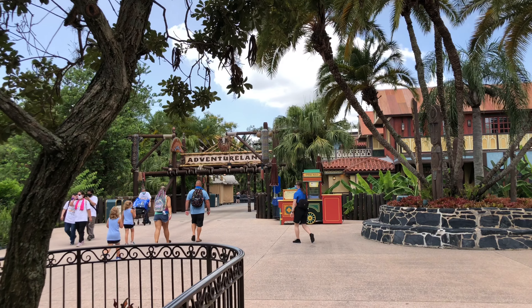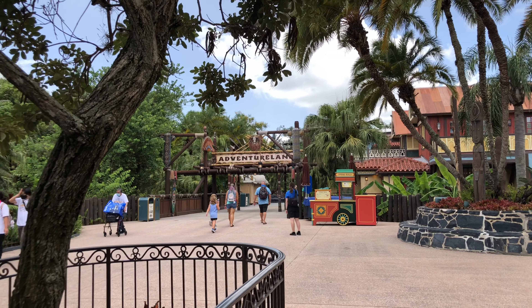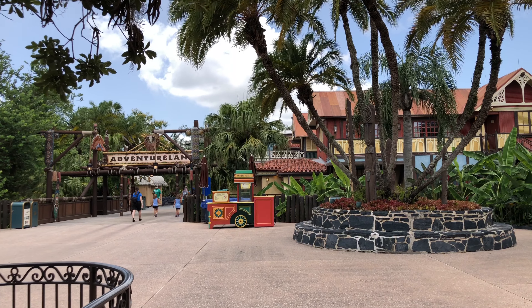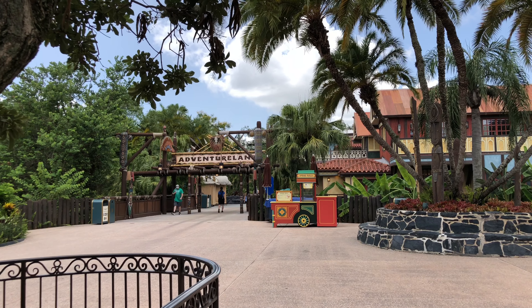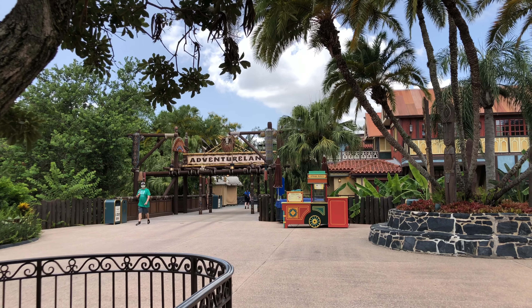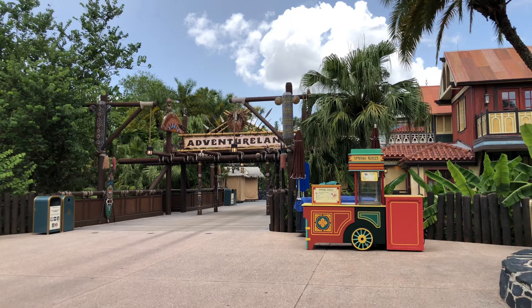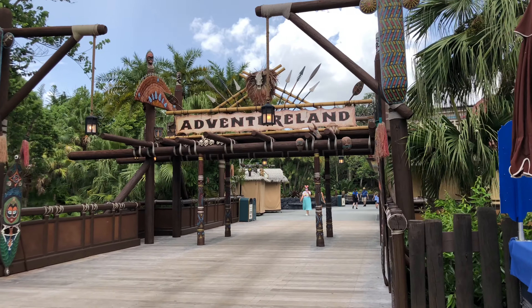Hello everybody. Today we're going to take a walk to Adventureland. If you haven't checked out one of the lands yet, this is one of the lands in the Magic Kingdom that we're going to take a walk through and tour, to kind of see what the experience is like here with the coronavirus. What kind of safety precautions Disney has taken in order to help protect cast members and guests? Today is the Passholder Preview, July 9th.